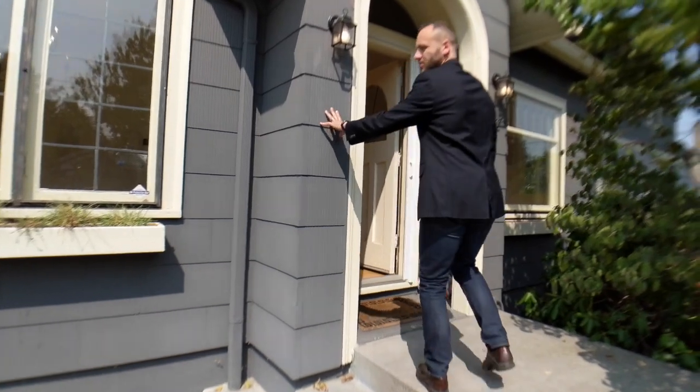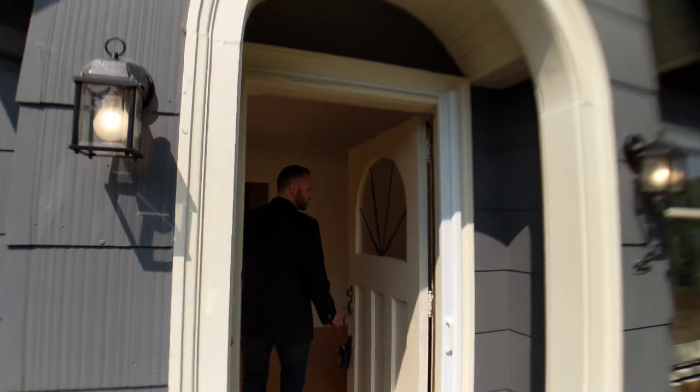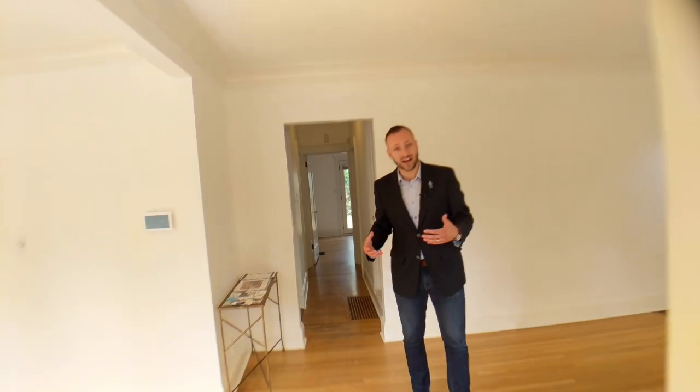As we come up to the front, the exterior of the home looks like it has some great siding — well cared for, well painted. Coming in through this beautiful original door with leaded glass, it's already showing you the great style that you're going to get in this house.